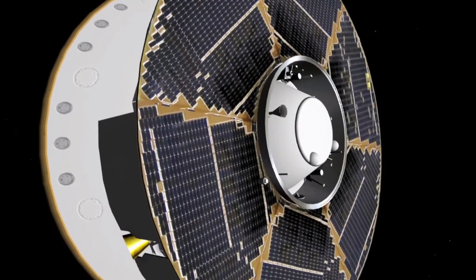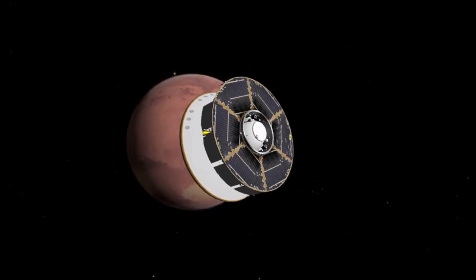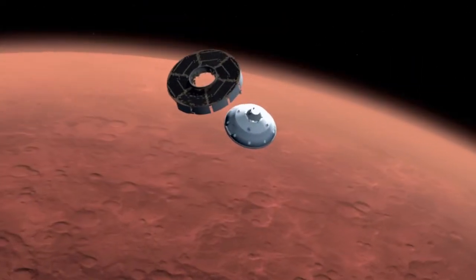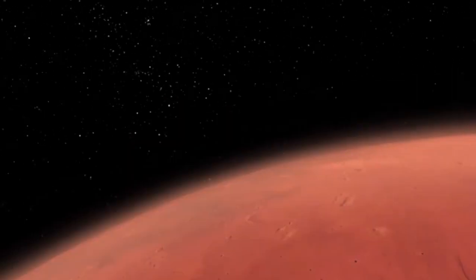The trip from here to Mars is over eight and a half months, and we need to make sure that we monitor all the sensitive instruments — science and engineering — to make sure that over the eight and a half month journey, everything is working properly. The better we do our jobs during the cruise phase of the mission, the better the entry, descent, and landing phase of the mission will go, as well as the surface phase.